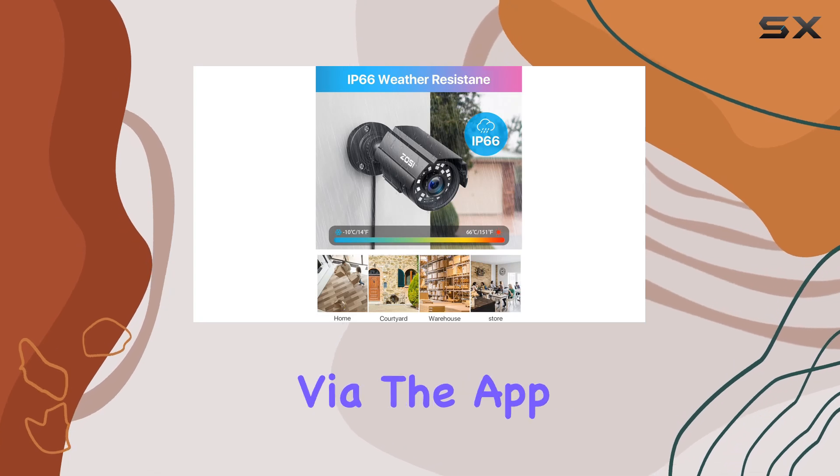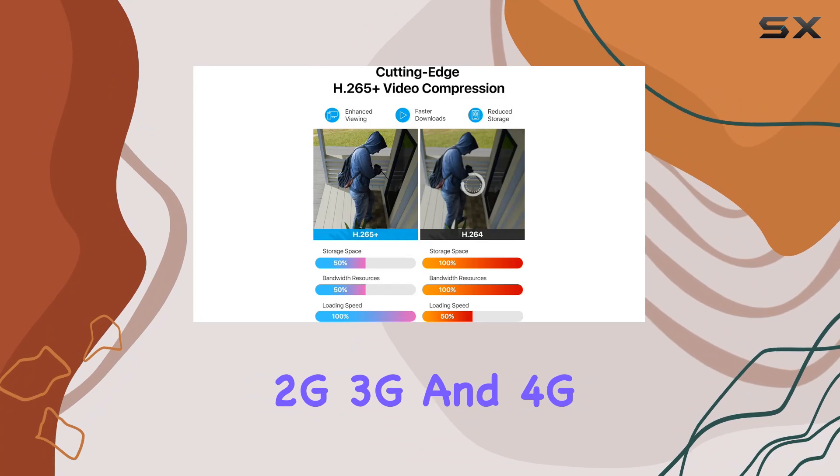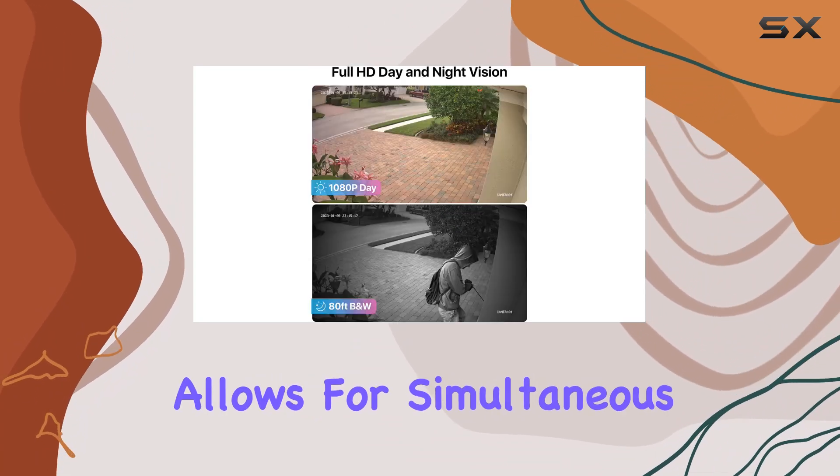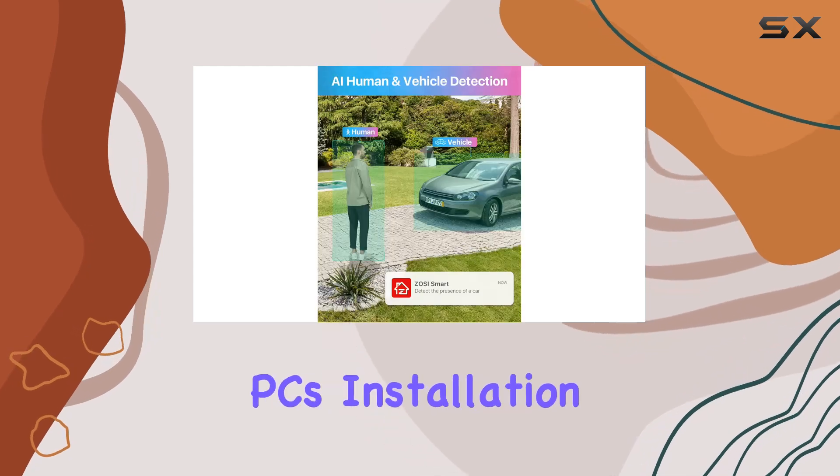Remote access is seamless via the app, supporting Wi-Fi, 2G, 3G, and 4G networks. This allows for simultaneous viewing on multiple devices including smartphones, tablets, and PCs.